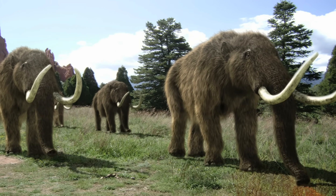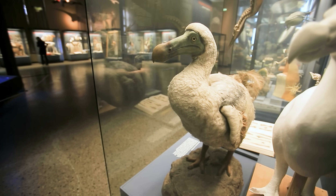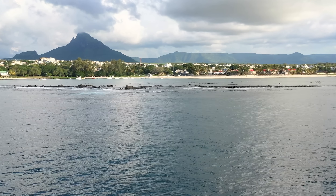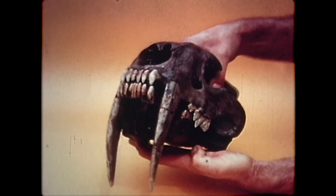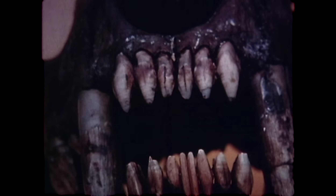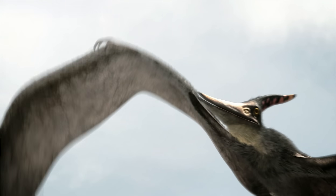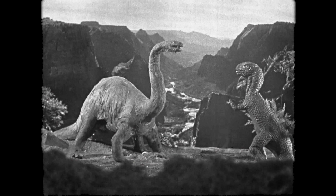Imagine a world in which woolly mammoths roam the plains of Siberia, where dodos flock on the shores of Mauritius, or where 12-foot tall saber-toothed cats stroll through the woods of North America. Well, maybe no thanks to that last one. But a world in which extinct animals are brought back to life may not be limited to the imagination for much longer.